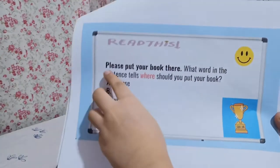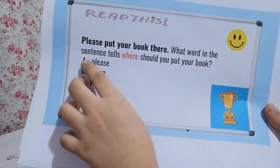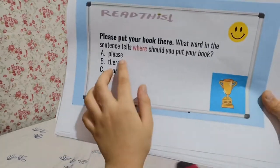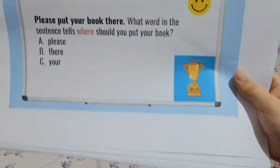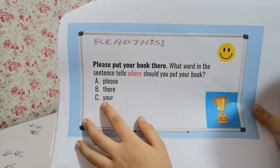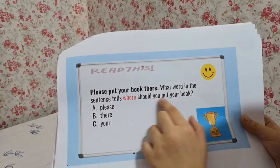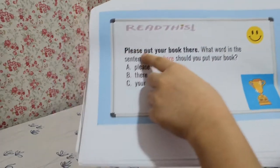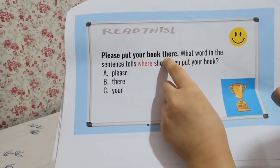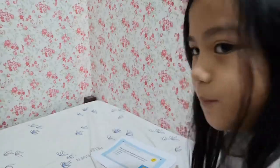Read this: Please put your book there. What word in the sentence tells where you should put your book? A. Please, B. There, C. Your. It's 'there' — please put your book there.